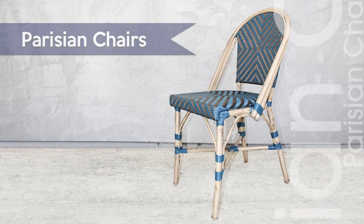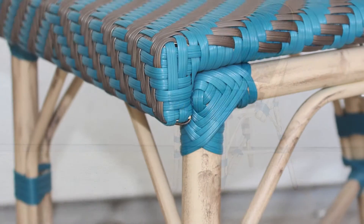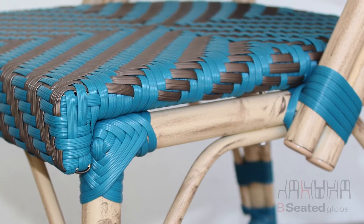The Parisian chair, brought to you by Be Seated Global. The Parisian chair collection offers stunning French design with a high-quality classic wicker backing.